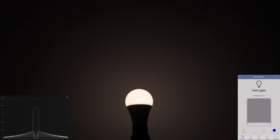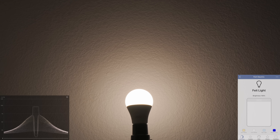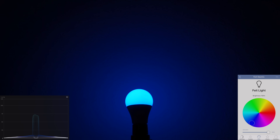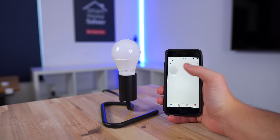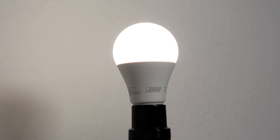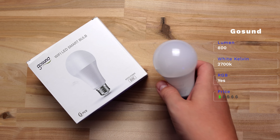The first one is from Feit — you might have seen these at Costco, which is actually where I bought mine. The brightness is decent at 800 lumens on the white color, and it can do warm and cool whites which look good. The colors, on the other hand, are not bright, so if you want to use these with colors I would pass. The Feit app also isn't the easiest to use — you have to hold down on the light to change it, which takes way too long. I would just skip them.